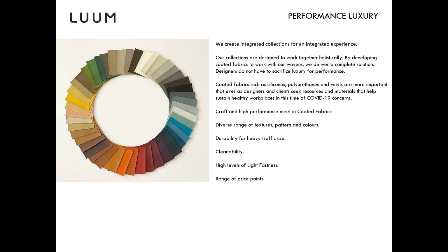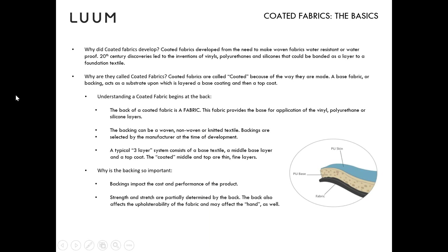We have great options in the line already, and the nice part is you don't have to sacrifice color, texture, or pattern to get those kinds of products. Andrea is going to talk about the construction of coated fabrics and some of the basics.